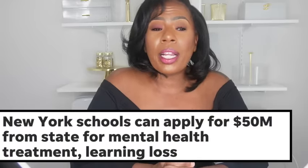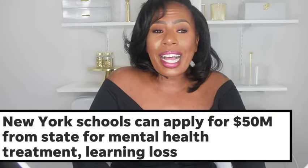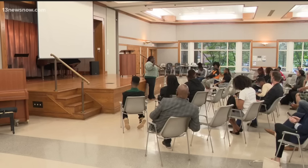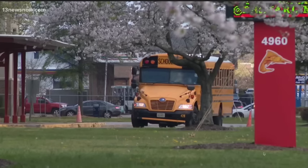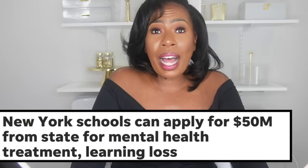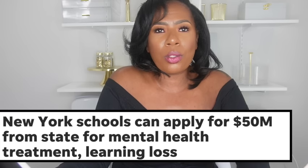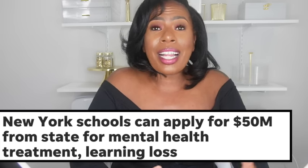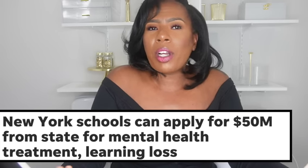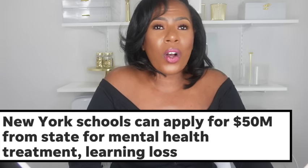In New York, Governor Kathy Hochul just signed for $50 million to be allotted to schools for mental health as well as the Learning Loss Grant. Schools in New York had until August 18th to apply for that funding, and then it's up to them to determine how they will distribute it. With schools having just applied, the program will probably not start until next year, but it is coming.